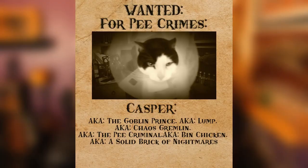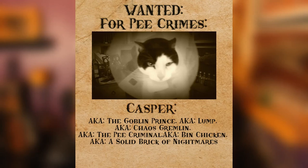This is Casper, a.k.a. The Goblin Prince, a.k.a. Lump, a.k.a. Chaos Gremlin, a.k.a. The P-Criminal, a.k.a. Bin Chicken, a.k.a. a solid brick of nightmares.